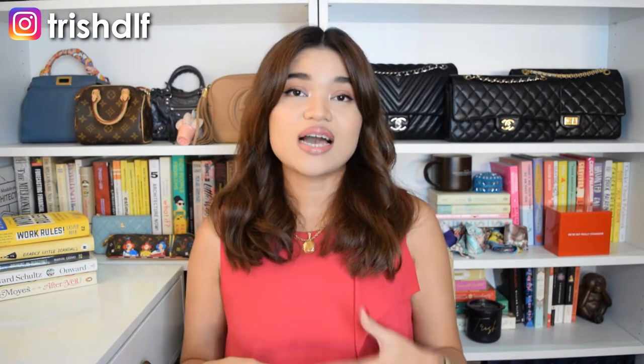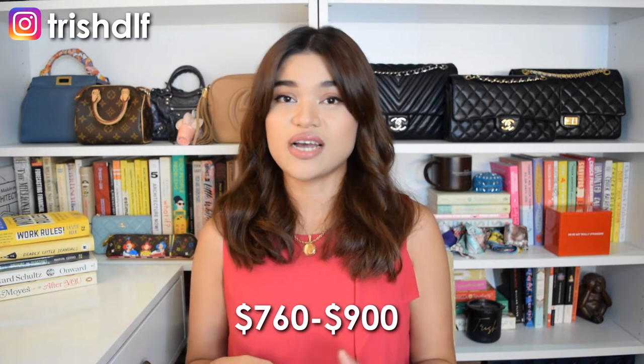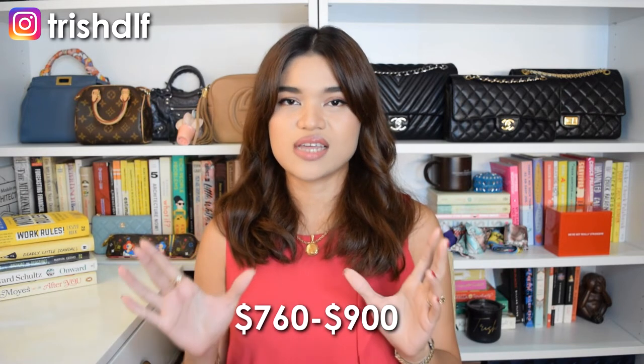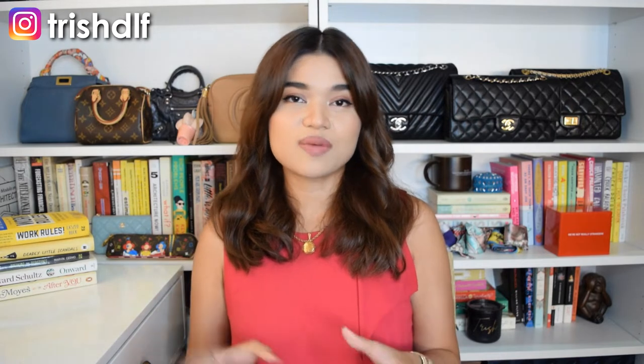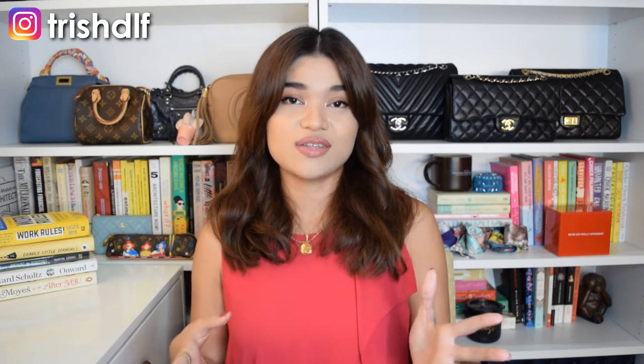For the Belly Bag, a good price in the pre-love market would be around $760 to $900. I wouldn't really recommend going above the $900 price range. But if you're patient enough and scour well enough, you can definitely find one at $760, which I think is a fair price for it.